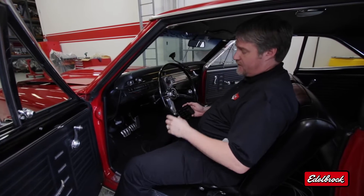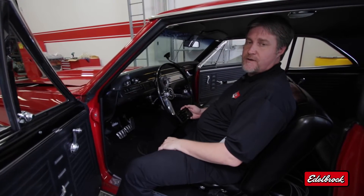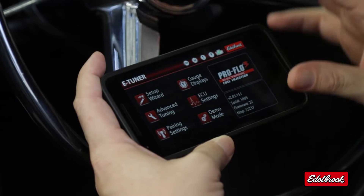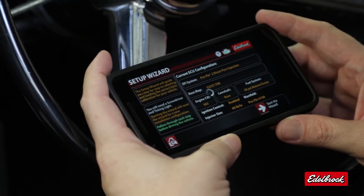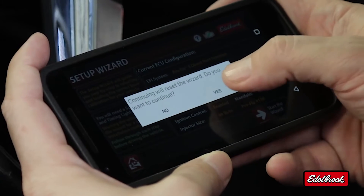I'm sitting in Vic Edelbrock's 1967 Chevelle with our 555 crate engine with Pro Flow 3. I'm going to show you how easy it is to use the E-Tuner app to set up a calibration. The first step is to select the setup wizard. This is a basic information screen, and we're going to hit 'Start the Wizard' to begin the process.